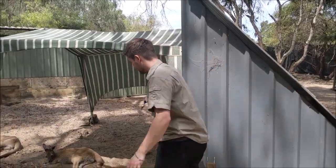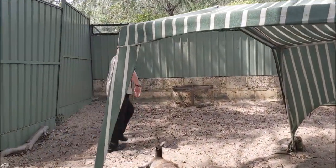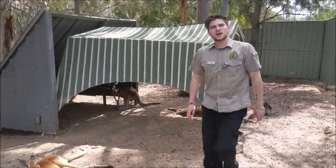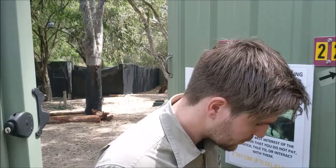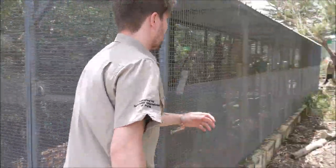It's really important with our pre-release kangaroos that we don't interact with them. These animals need to be released back into the wild, so when they come up to us it's hands-off, no touching. Always make sure doors are locked so we don't get any animal escapes. Let's go and have a chat with Karen, our rehabilitation coordinator, and we'll see what she's up to.